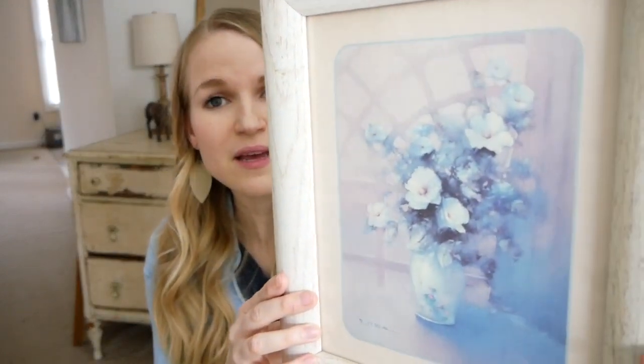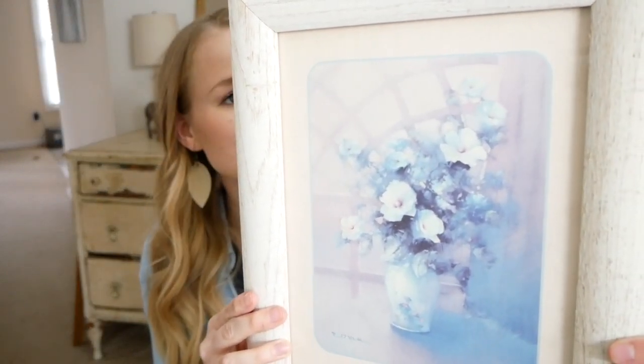Moving on to cottage — I also picked up three things from this collection. The first was this picture frame, and I did get two of these. Don't get too focused on what is in the frame. This may be a lovely picture to some people, but if this is not your style, don't sweat it.